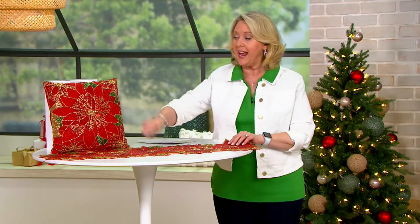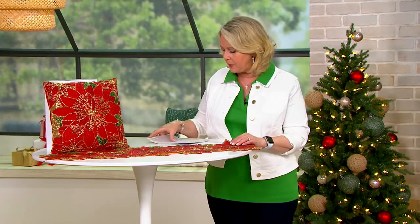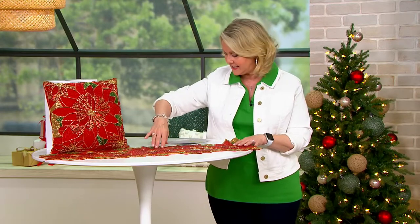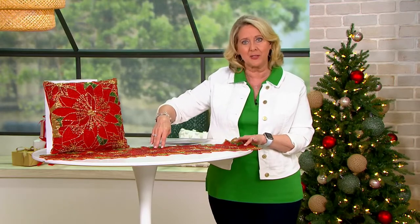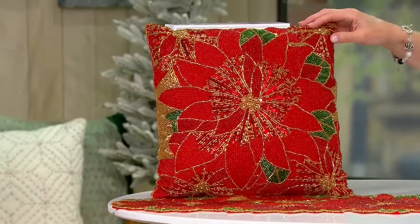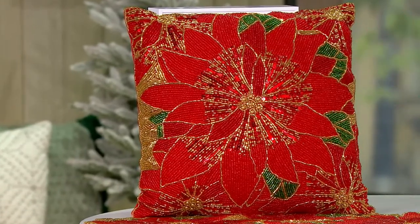You're going to have your choice, so you don't have to buy both — it doesn't come with both. The table runner is $39.15, which breaks down to about $13 a month. We also have the pillow, which is 14 by 14, beaded just on one side, at $22.37 or $7.46 per month.